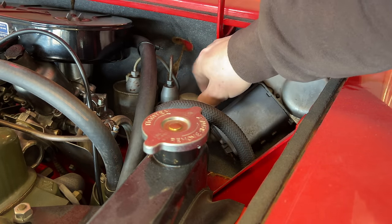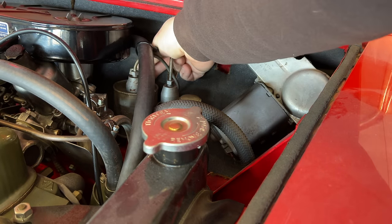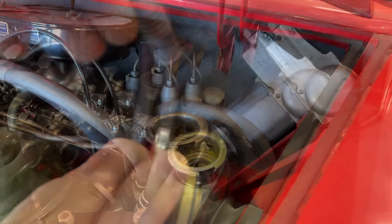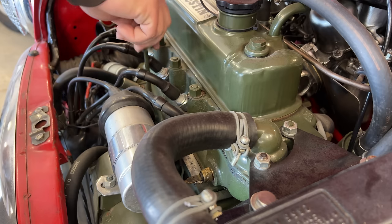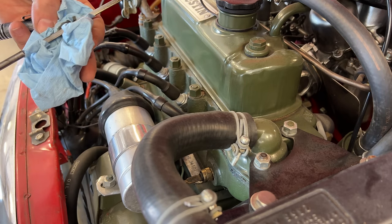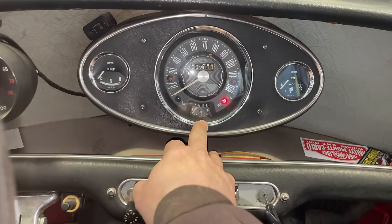Clutch fluid level looks good. The brake fluid looks like it's spot on. Oil level is maybe half a quart low. The fuel gauge doesn't move, so it probably doesn't work. The car probably does have fuel in it, and either the gauge or the sender isn't working.